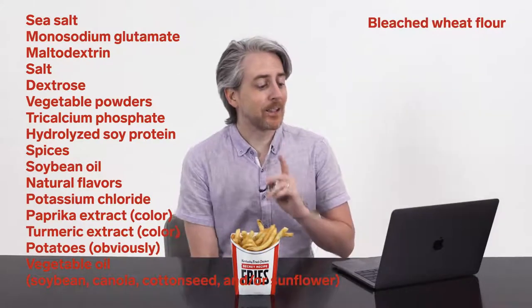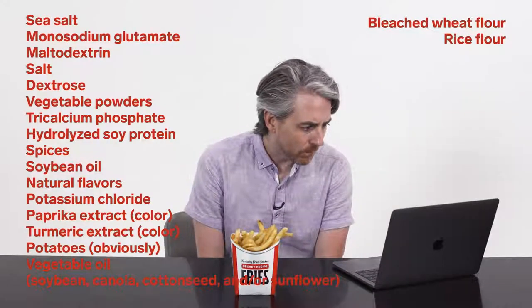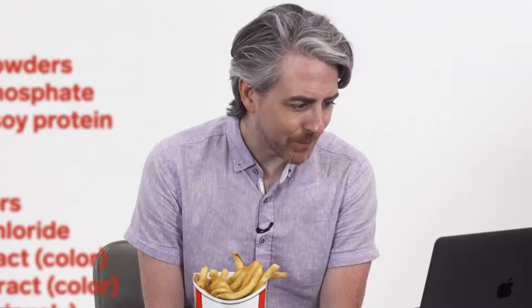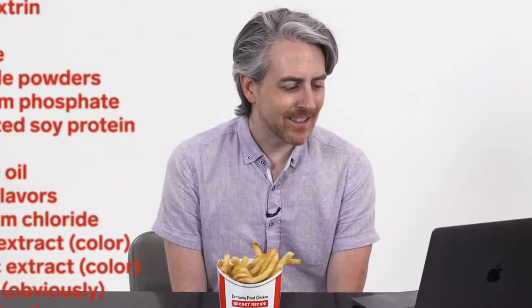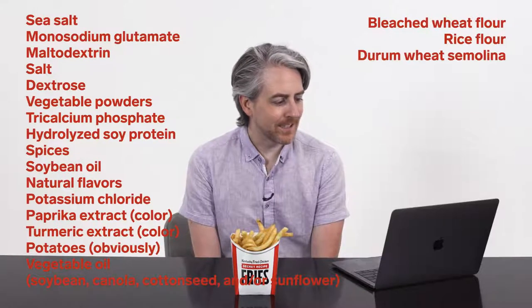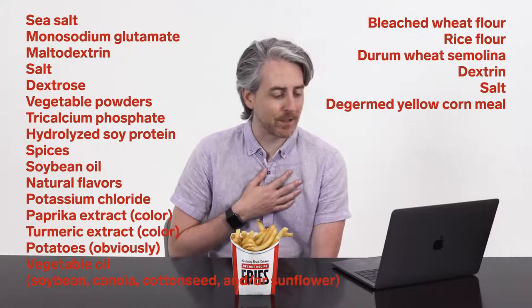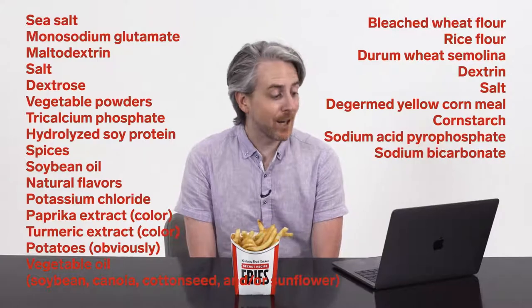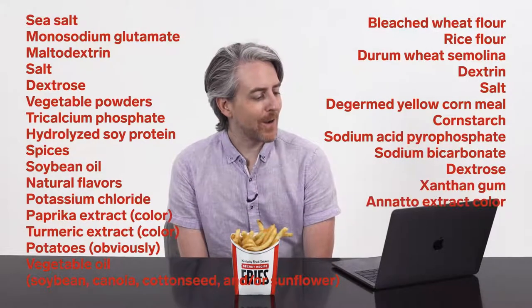Bleached wheat flour, and it contains 2% or less of rice flour, durum wheat semolina, dextrin, salt, de-germed yellow cornmeal, corn starch, leavening, sodium acid pyrophosphate, sodium bicarbonate, dextrose again, xanthan gum, annatto extract color.